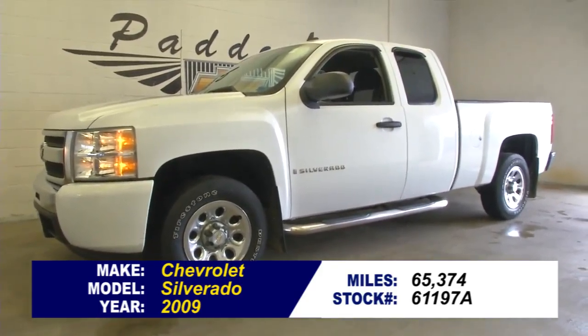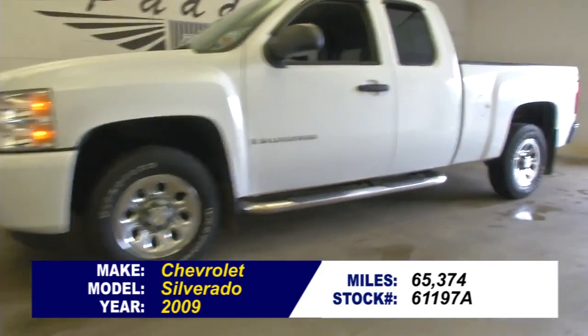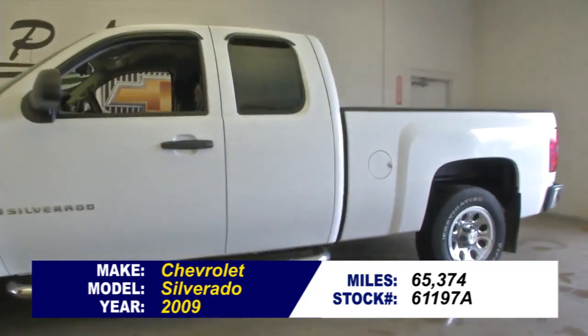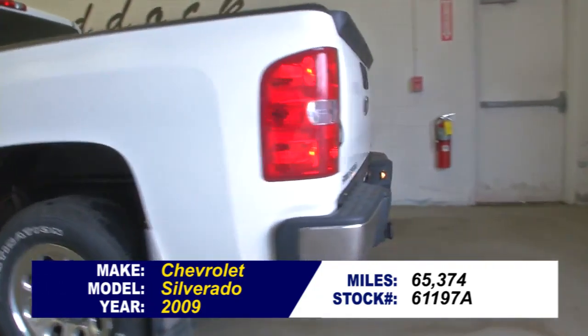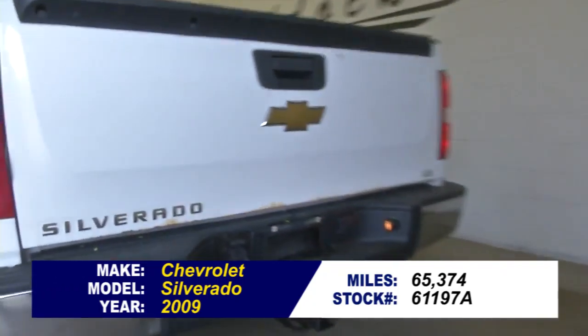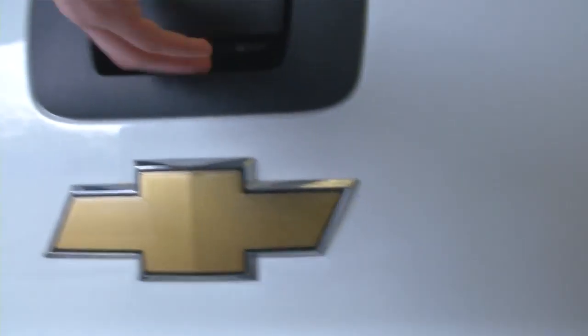Stock number 61197A, 2009 Chevrolet Silverado work truck with 65,000 miles on it. In this video walk around, we're going to start at the back of the vehicle, work to the front, and help you see the true condition of this Silverado.